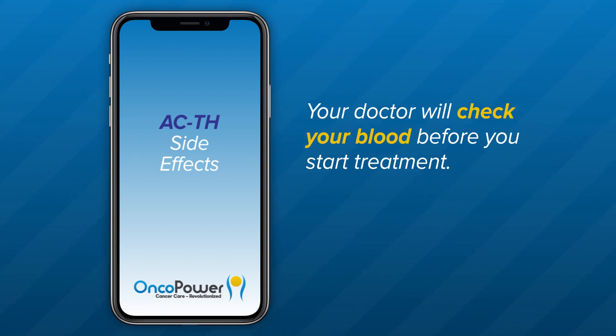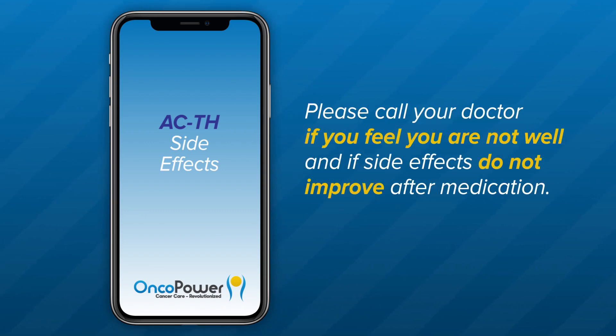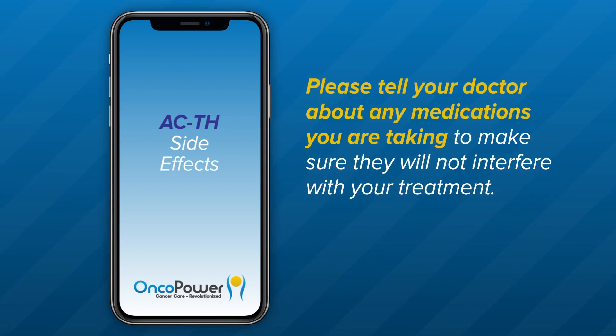Your doctor will check your blood before you start treatment. If your blood count is low, then your treatment may be delayed. Your doctor will also check your kidney and liver functions routinely before each cycle and every three months after initiating Herceptin treatment. Please call your doctor if you feel unwell and if side effects do not improve after medications. Please tell your doctor about any medications you are taking, including vitamins, herbal supplements, and over-the-counter medicines, to make sure they will not interfere with your treatment.